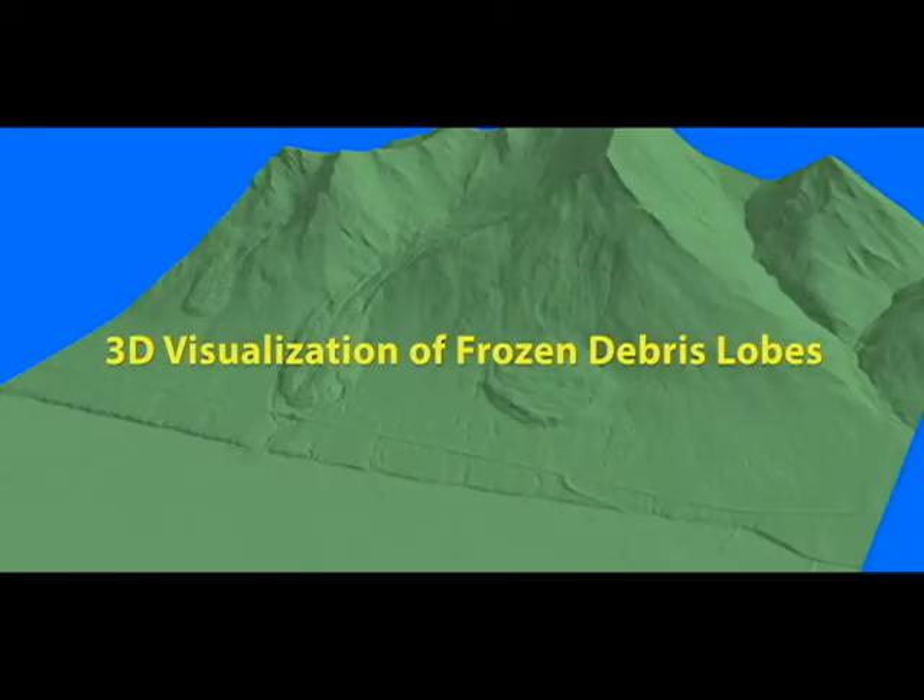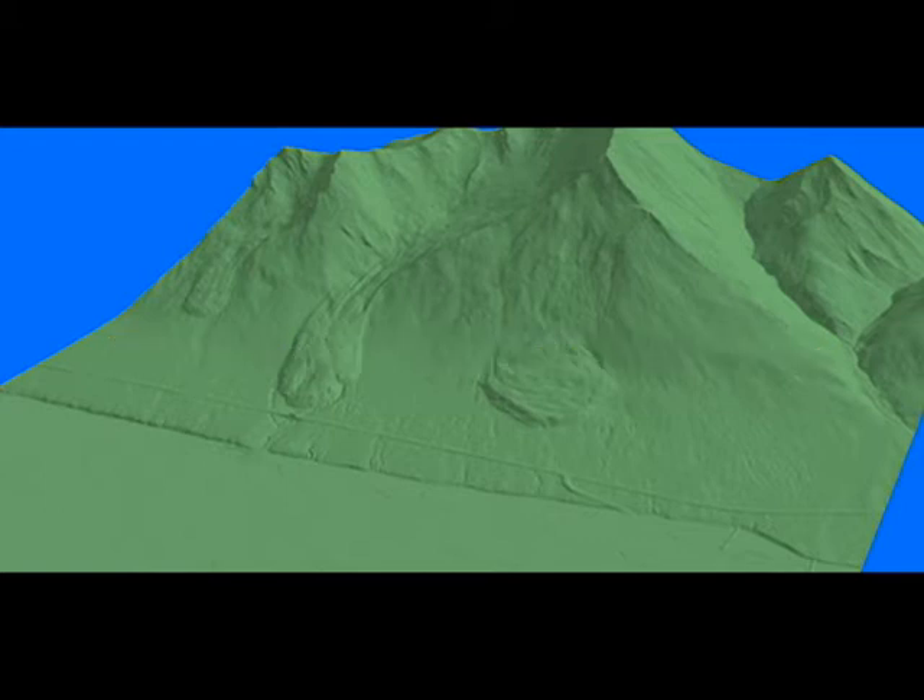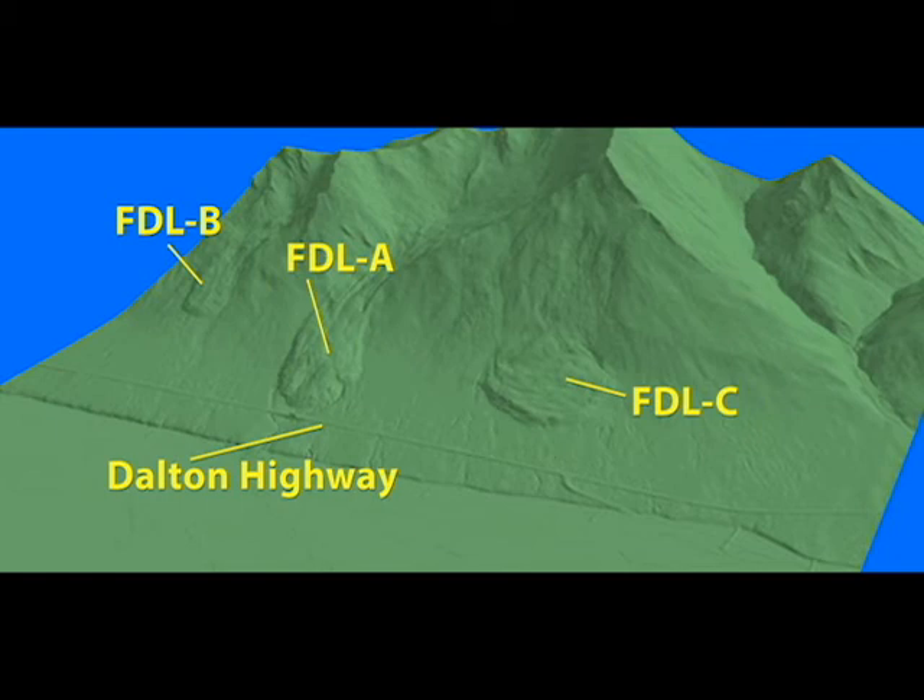In this short video, we will show you ArcScene-generated images to help visualize the dimensions and positions of frozen debris lobes, or FDLs for short. Each scene is generated from a LiDAR-derived digital elevation model from data collected in 2015, with the land surface shown in green and the background in blue. As these images do not include vegetation, it is easier to spot the FDLs.